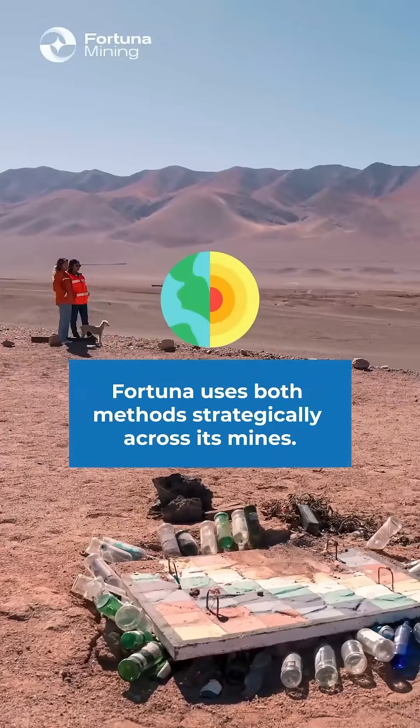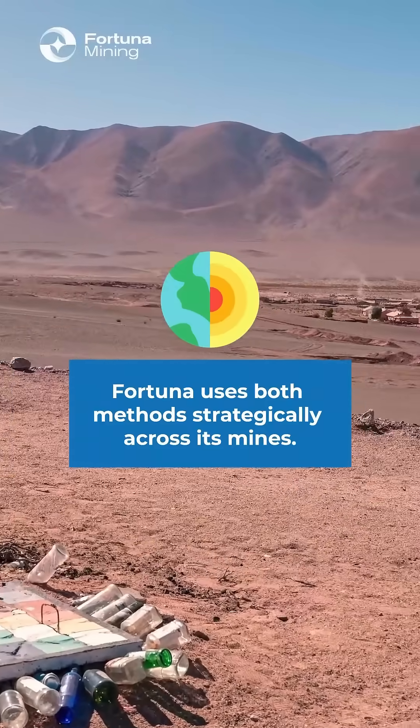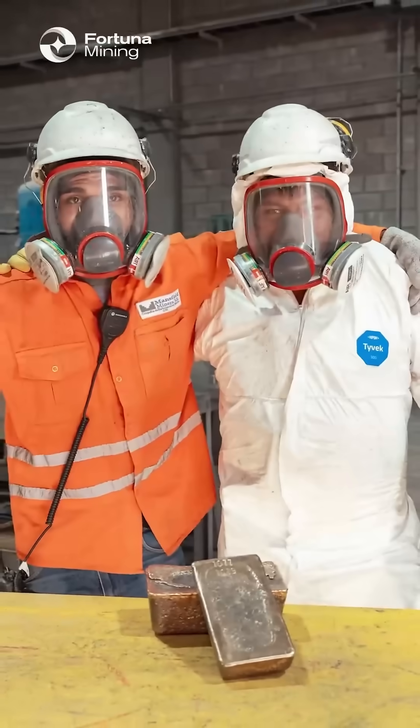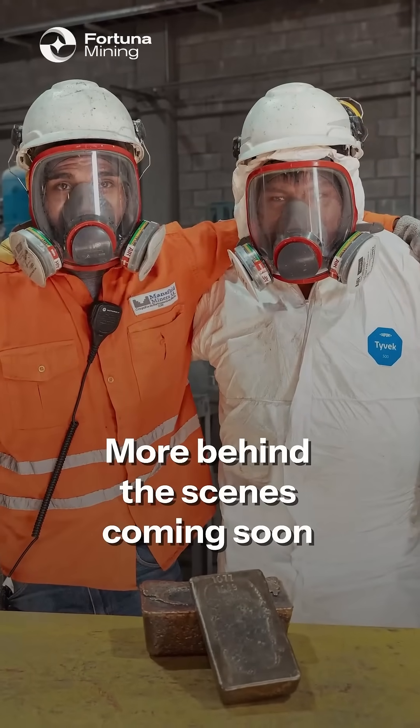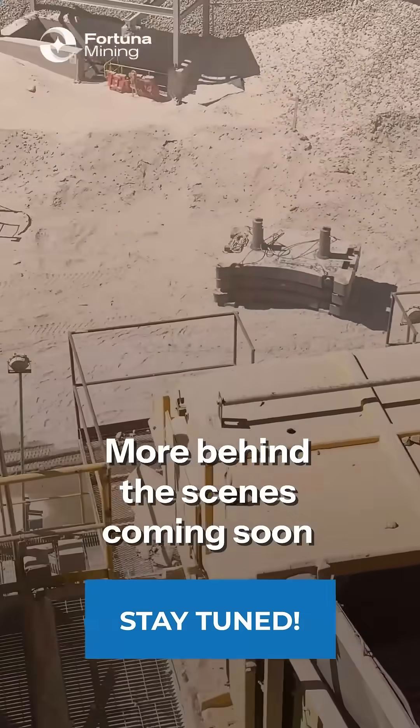Combining both methods across their operations helps Fortuna maximize recovery while keeping environmental impact in check. I'll be sharing more behind-the-scenes stories from Londero soon, so keep your eye out for my next POV post.